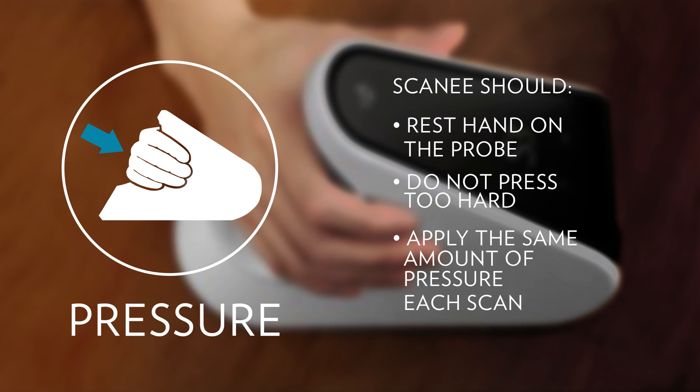Rest the hand on the scanner nose without pressing hard. Maintain even pressure during the scan and use the same amount of pressure every time you scan. When scanning someone else, take the time to help them with good hand position and scanning practices so they can get the best result possible.